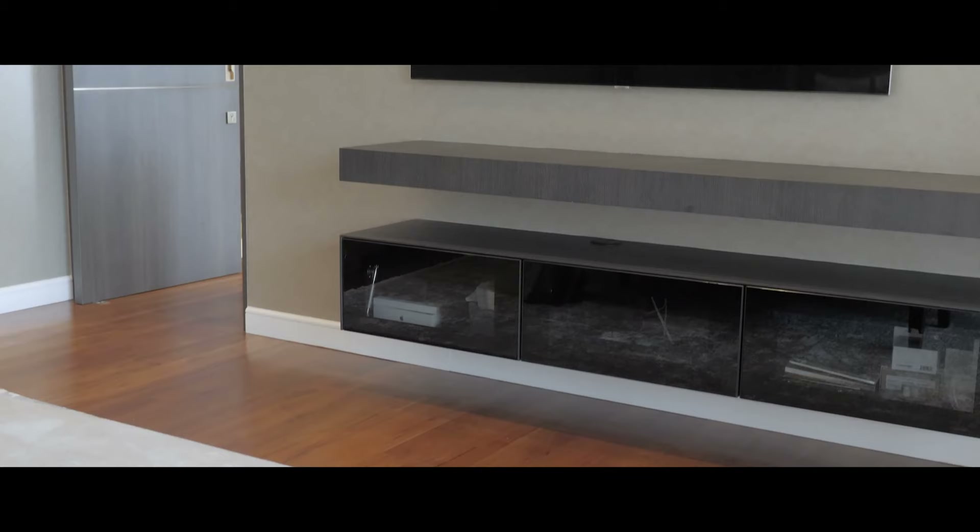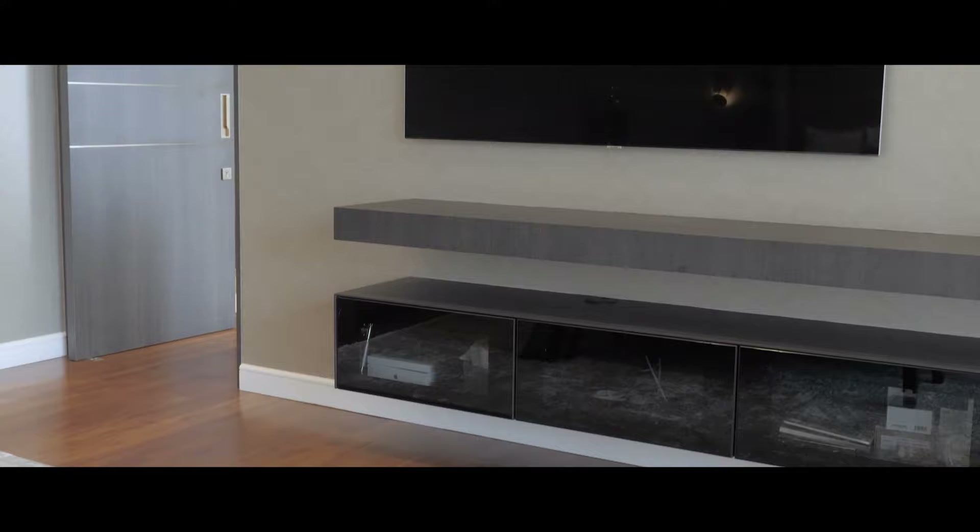We also built a subcarpentry by the TV media unit just to conceal all the cables and boxes. That's pretty much everything in the master bedroom.